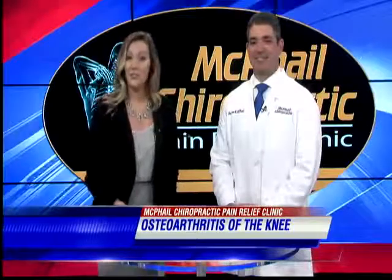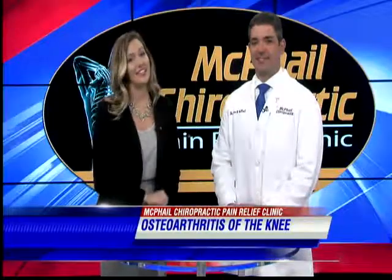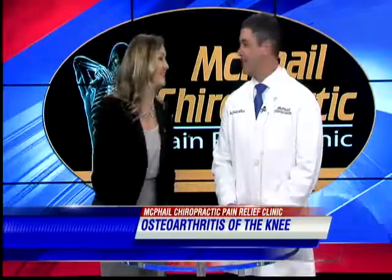Today I'm here with Dr. Drew McPhail of McPhail Chiropractic Pain Relief Clinic in Somerville. Thank you so much for being here with us. Thanks for having me.